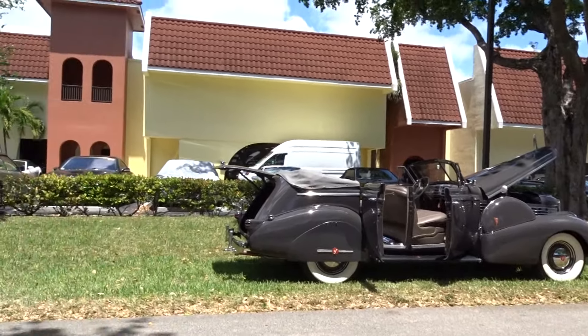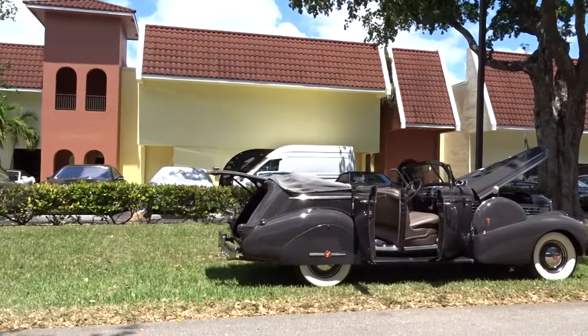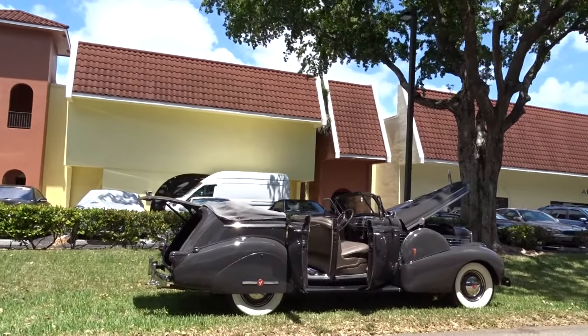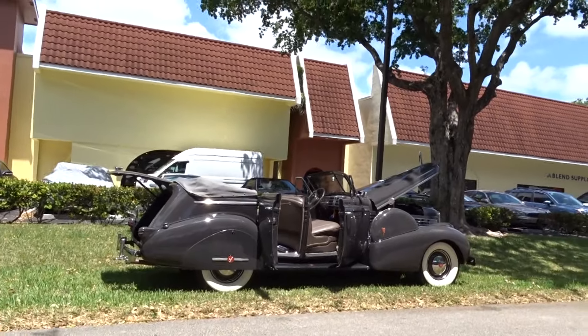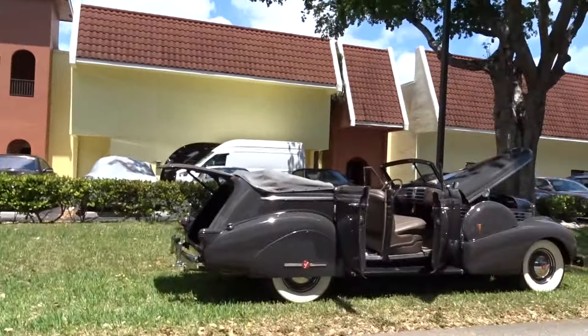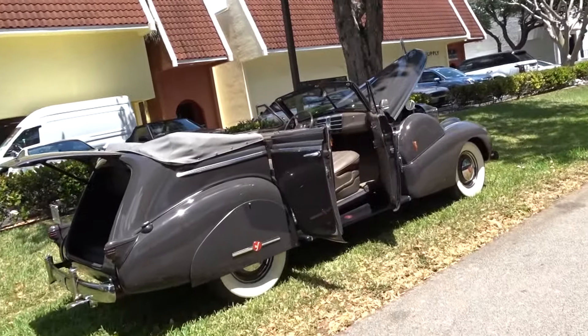Like we always do, we're going to do a little walk-around video and tell you what we know about it. It's a 1938 Cadillac LaSalle Series — a convertible, obviously. It came from a local estate sale here in South Florida. It's a complete, recent restoration.